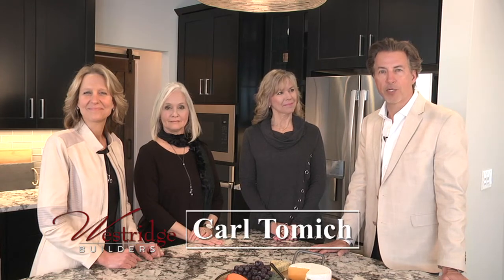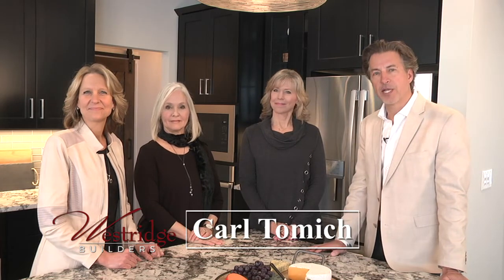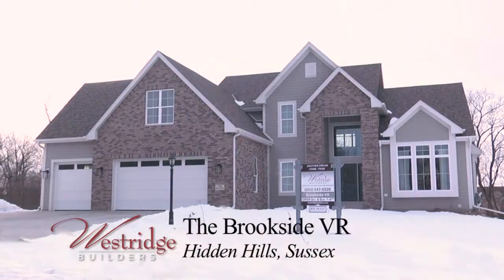Good morning, Carl Tomich here with Westridge Builders. I'm with our experienced sales staff talking about our brand new model, the Brookside VR, located in Hidden Hills in Sussex. It's a one and a half story house with a first floor master bedroom.